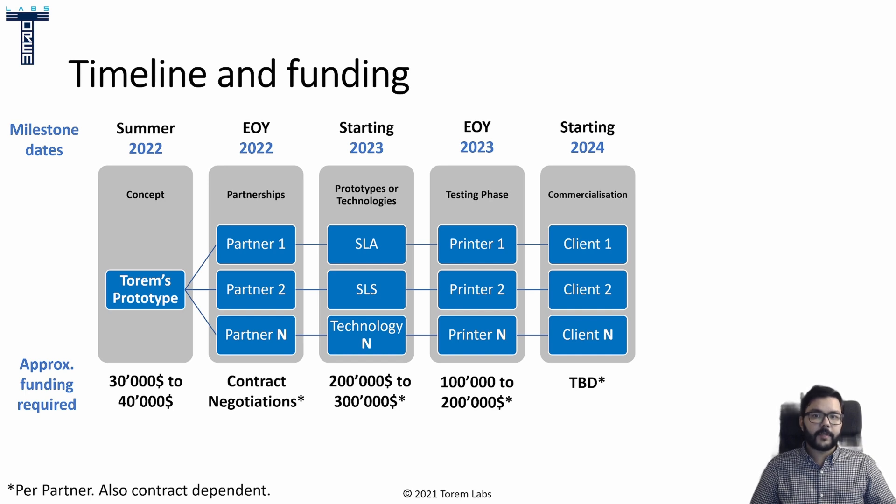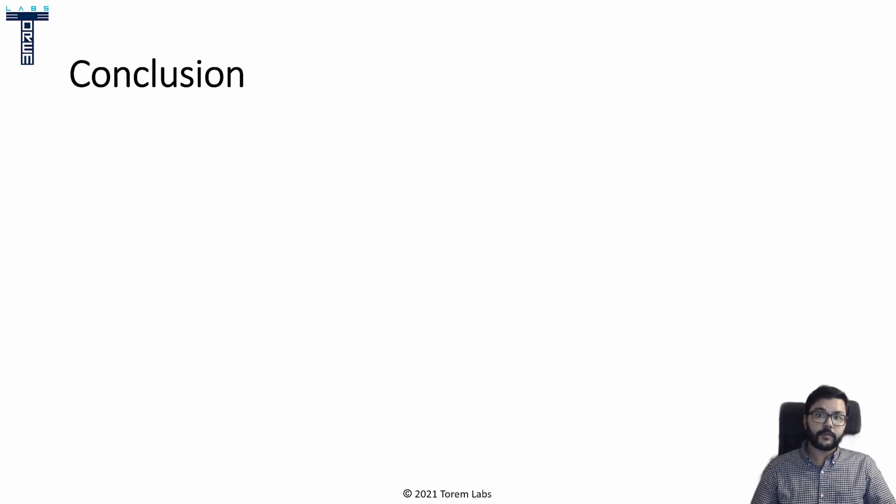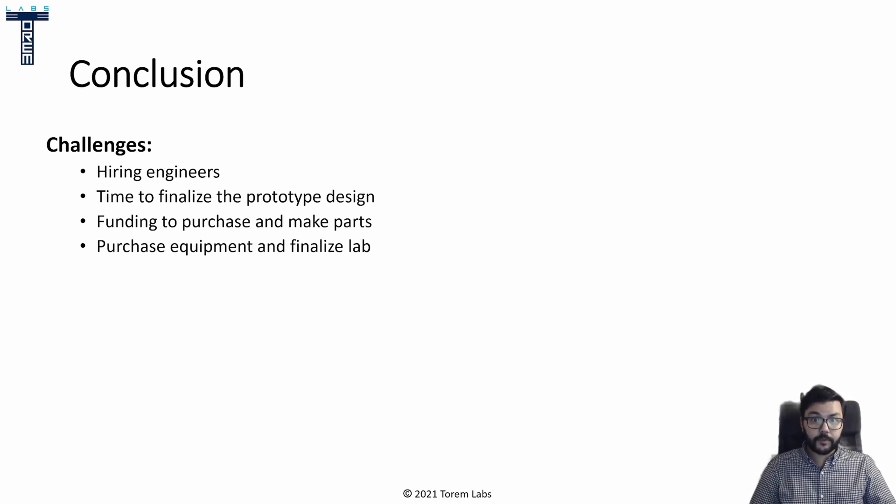I believe the attractive aspect of the partnership is that there is the possibility for those partners to own part of the Torrem Engine by bringing new innovation of their own to the mix. The next step is to make prototypes, which I'm roughly evaluating at an order of magnitude more investment to allow for engineering support, same for the testing phase. Finally, we can start seeing high-yield 3D printers available for commercialization, used to increase the production of 3D printed parts all over the world — ideally close to home to make it easier for the common person to get products much cheaper and faster. The ideal partner should be open about licensing patents and experienced in additive manufacturing. As for us, we still need to hire more engineers, finalize the prototype, secure funding to purchase and make parts, and be well equipped in the lab.